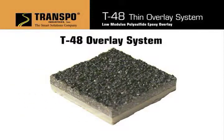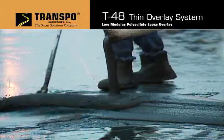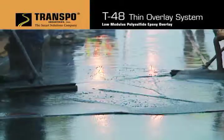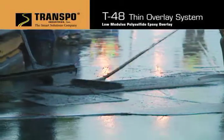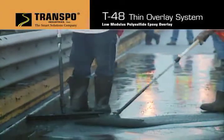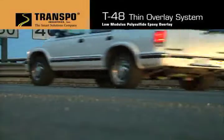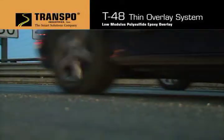T48 is a unique polysulfide epoxy material that remains flexible when exposed to UV rays. Unlike standard polymer overlays, which use multiple coats of resin and broadcast aggregate, Transpo Industries has developed a unique, single-application, self-leveling slurry system, which results in an overlay with minimal porosity. This impervious overlay prevents the egress of moisture, chlorides, salt, and other corrosion-inducing substances. This increases the life of the overlay while greatly reducing the application time.